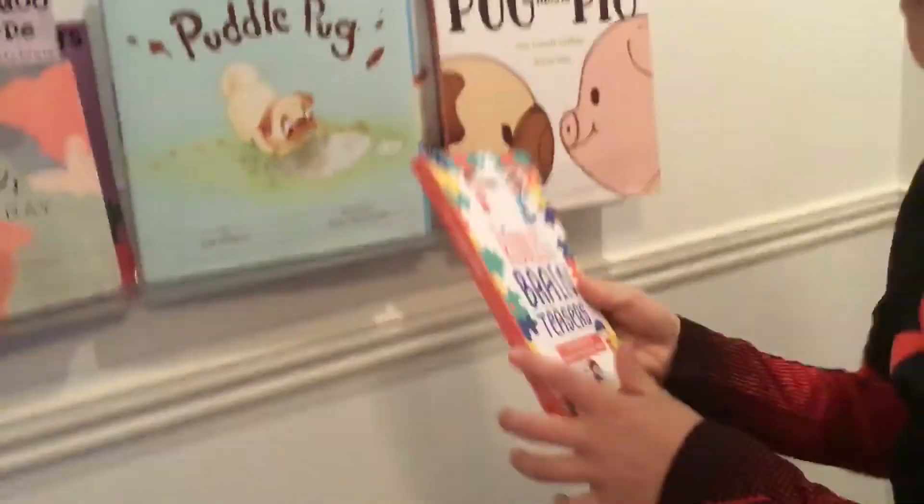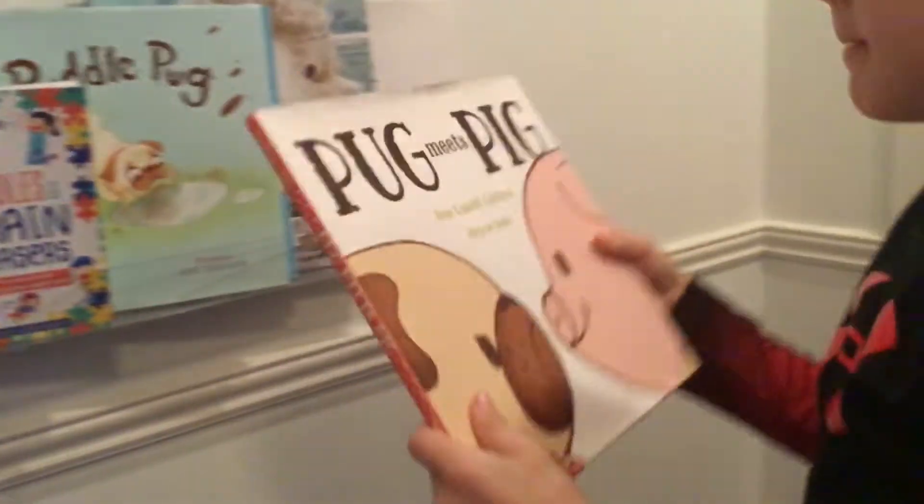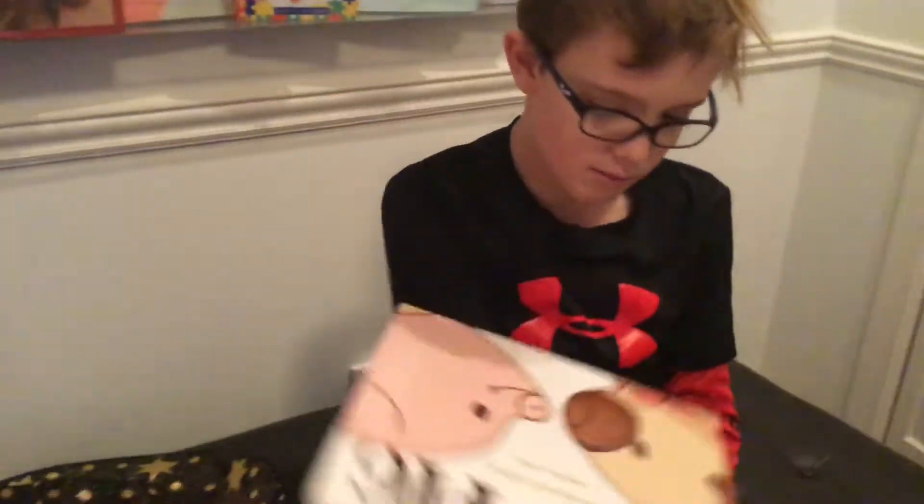And right here we have a bookshelf. There's 'Pig Meets Pug' — like and subscribe, or make a video if you like picture books — comment in the comments! And we have a bookshelf. See y'all later, peace!